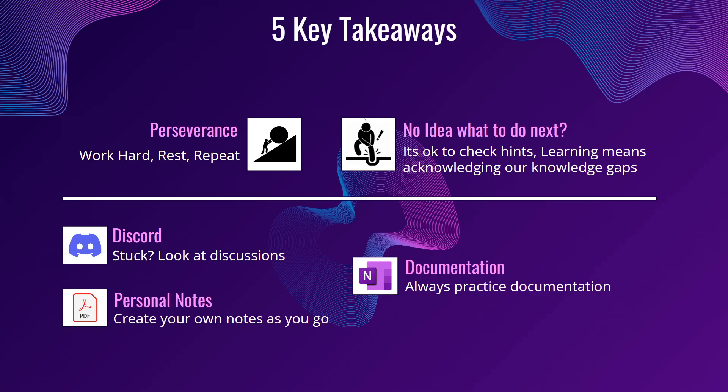These are the five key takeaways I would like to share. The first two are the main points. First: perseverance. All of us are working hard to get our OSCP, but remember — while working hard, you need to have ample rest and have the right mindset to do this.